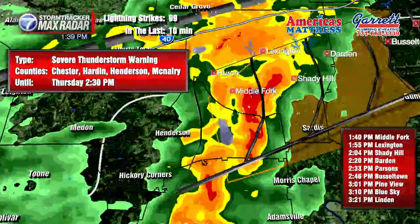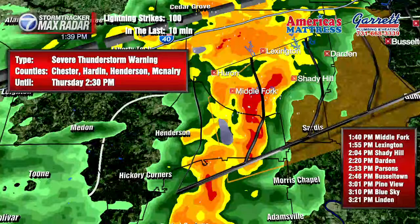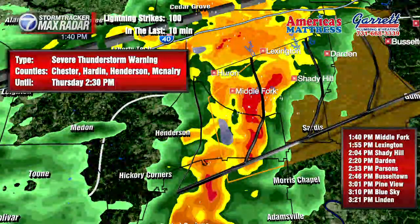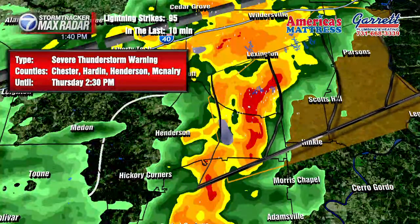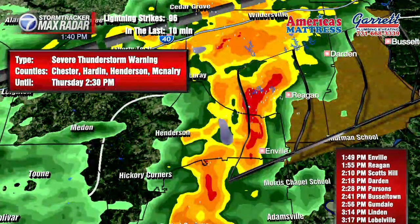Southern Henderson County. The strongest part of this storm will stay just south of Lexington, although there is a lot of heavy rain and some loud thunder and lightning going on in Lexington. The strongest part will stay to your south. I did put a track on this storm and I'm going to update it to give you some times of arrival for the communities in line to see this storm.